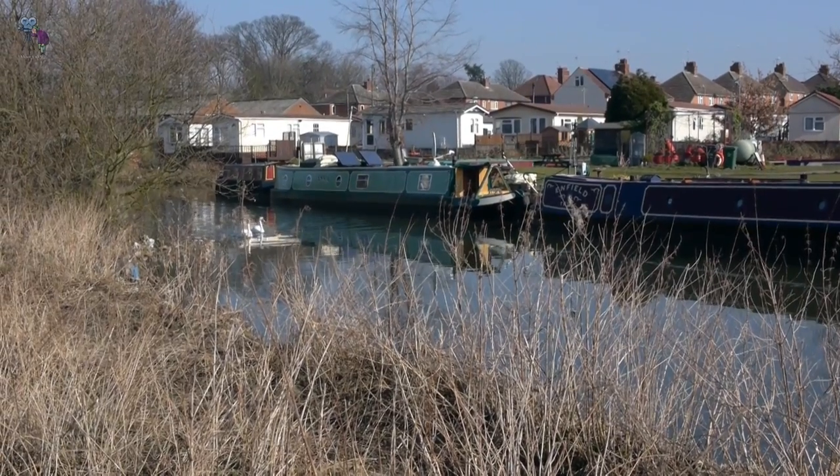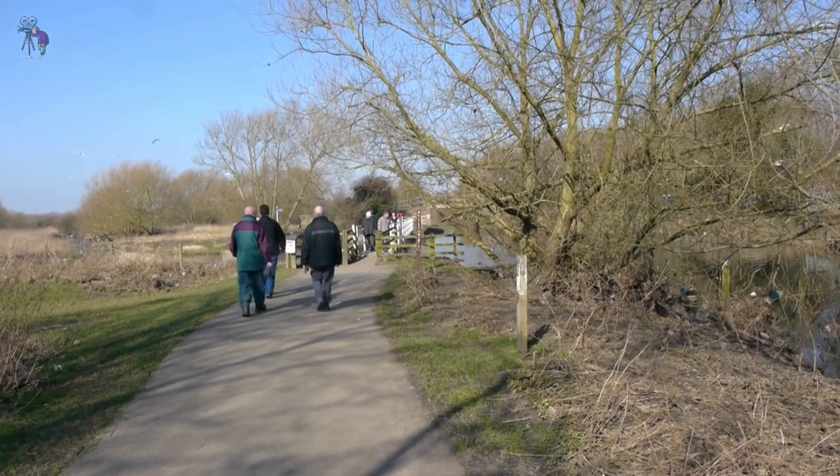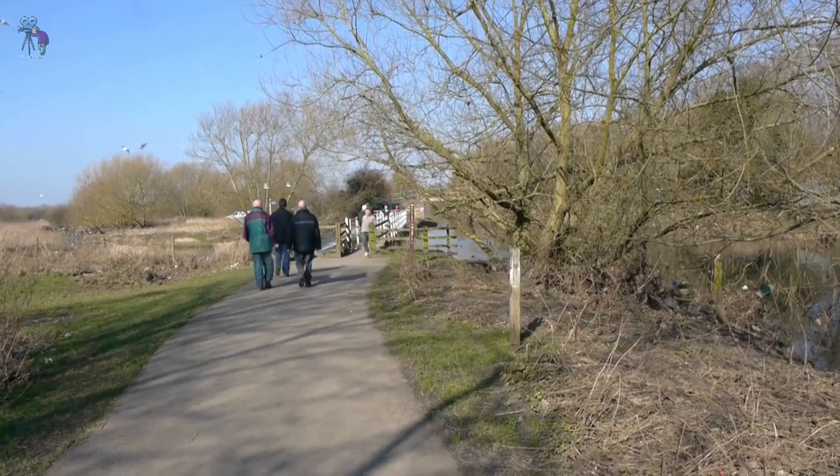When the railways came to Leicester, the commercial use of the canal faded away, and today it is almost used exclusively by recreational boaters.